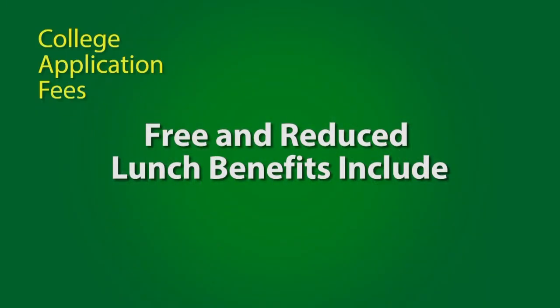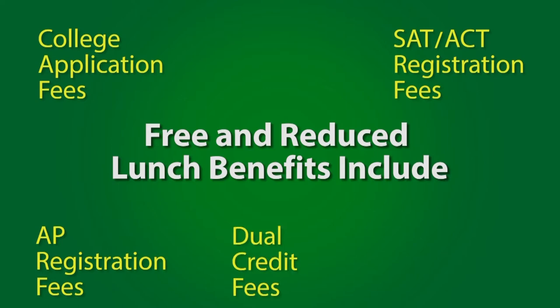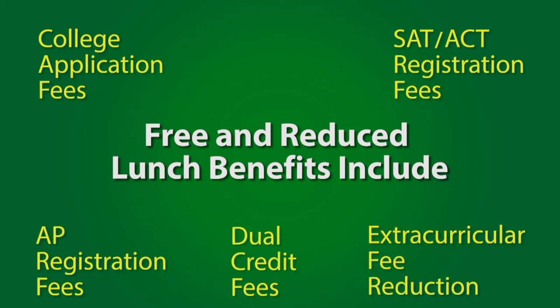College application fees, SAT and ACT registration fees, AP registration fees, costs associated with dual credit courses, plus fees are reduced for extracurricular activities like band, orchestra, and even art classes.